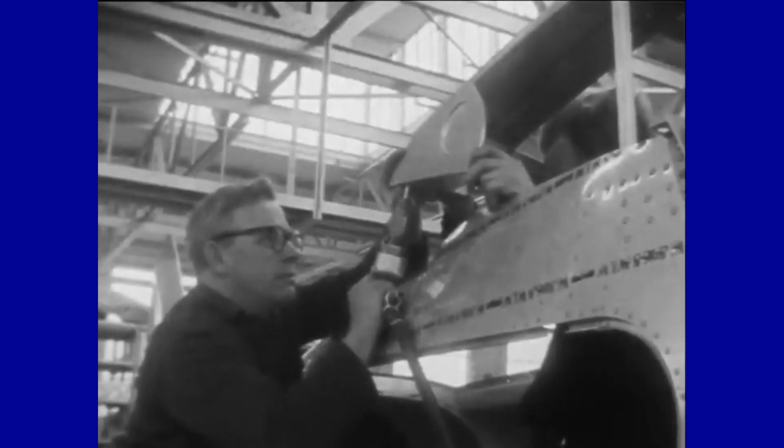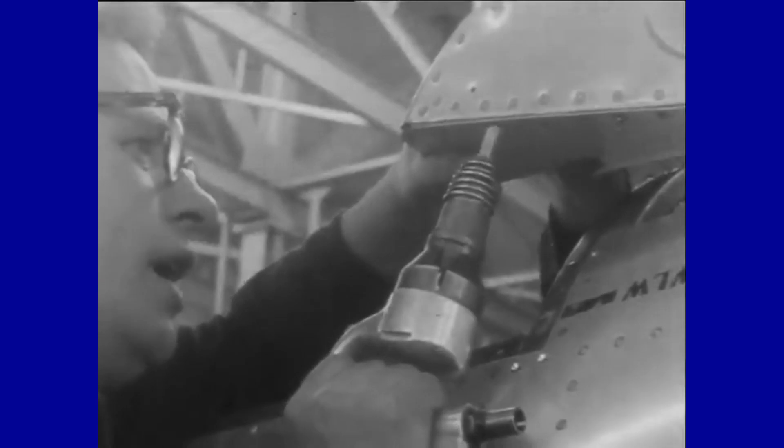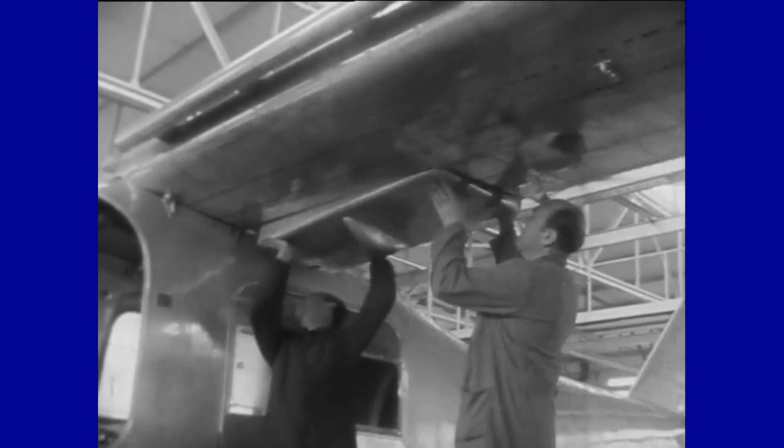Compared to the Do-25 prototype, modifications were made to the wing and vertical stabilizer, among other things. The fuel containers, which had previously been designed as external tanks, were integrated into the wings. The aircraft took off for the first time on the 17th of October 1956.